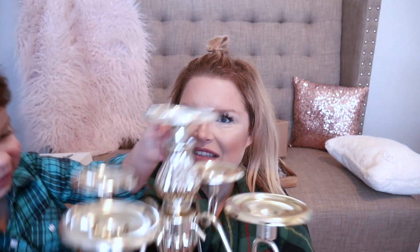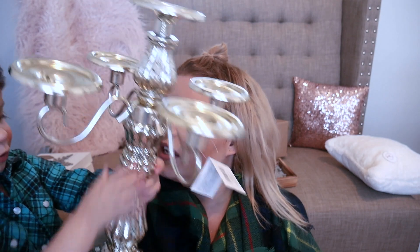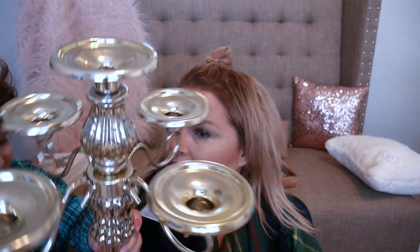This candle holder is going in mommy's bedroom on the dresser. It's big and heavy, so I have to hold it.